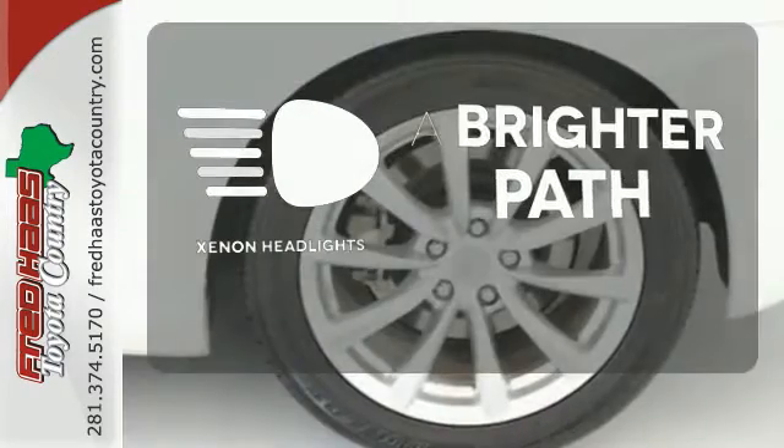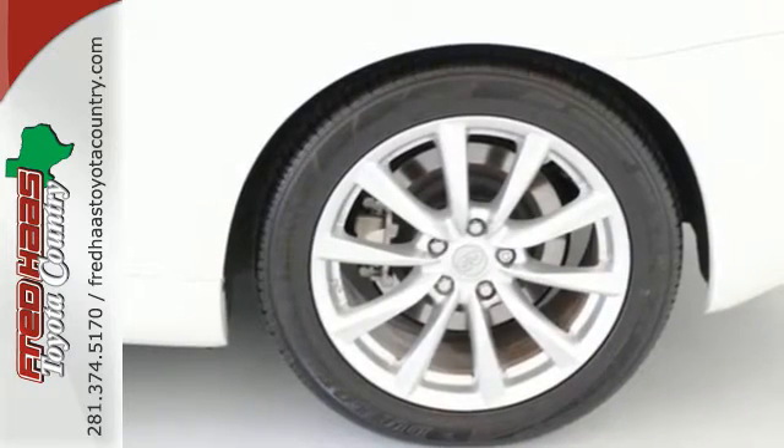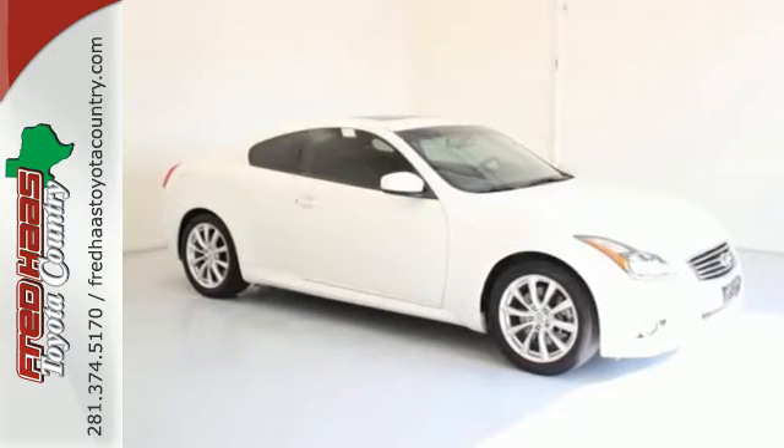Illuminate your path with the Xenon headlights. Make this G yours and start by taking it for a test drive today.